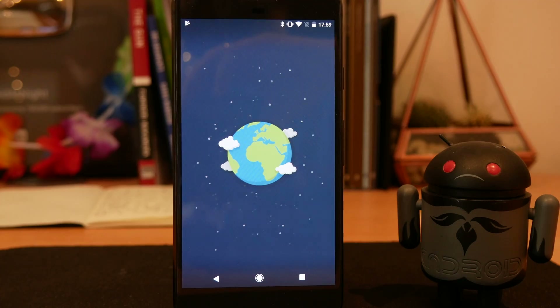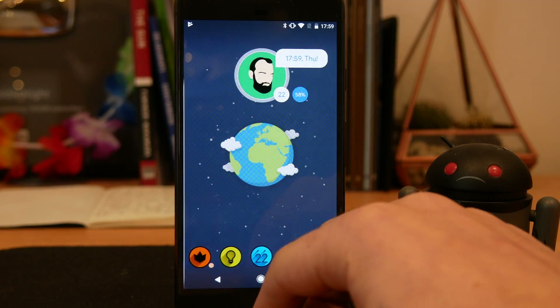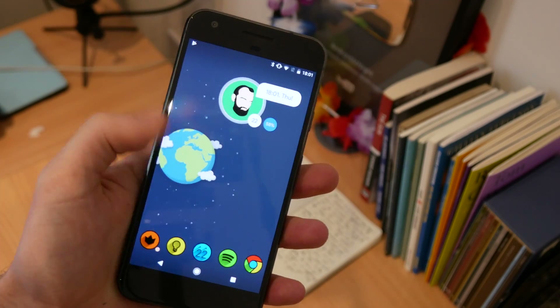But if Nova Launcher is updated, you will now be able to swipe left in order to access Google Now. I thought I'd put this out there as a little bit of a PSA, so now you know.